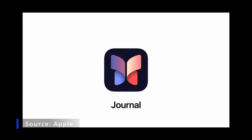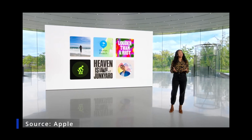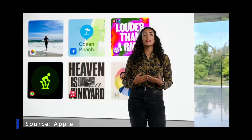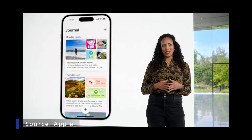Journal is a brand new app. Journal makes it easy to get started and enjoy these benefits. Using on-device machine learning, your iPhone can create personalized suggestions of moments to inspire your writing. Suggestions are intelligently curated from information on your iPhone. As you capture life's precious moments, you can mark important ones and revisit them later to help you find new insights or set new goals.